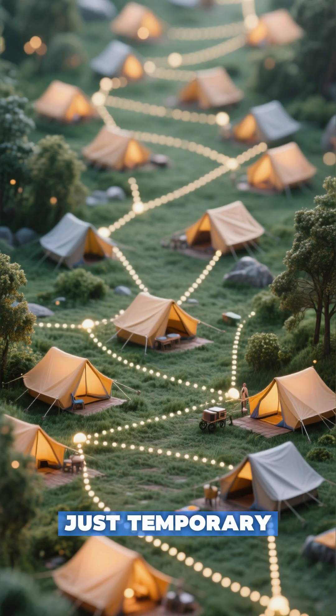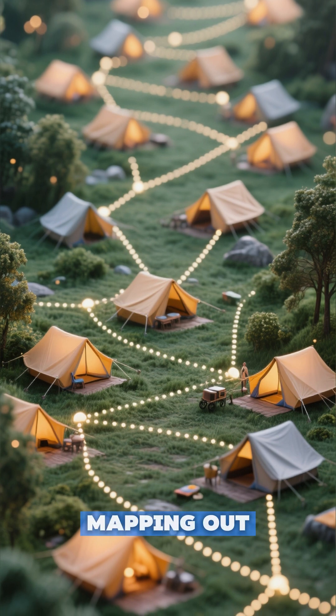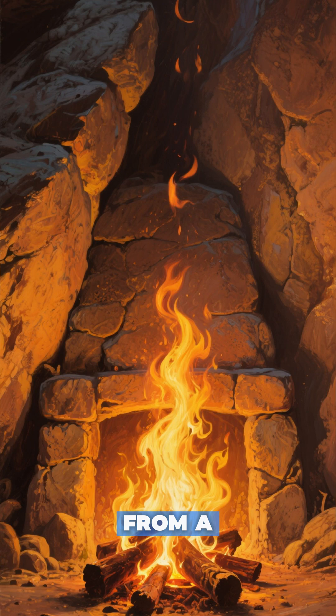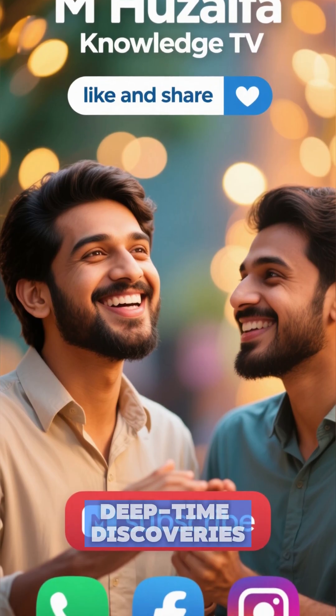These weren't just temporary stops. They were the heart of prehistoric life, mapping out ancient migrations and the very dawn of human innovation. From a simple hearth, our entire history began.